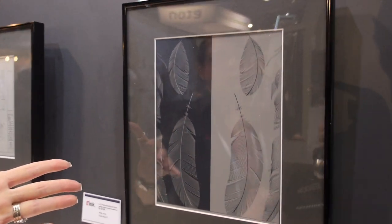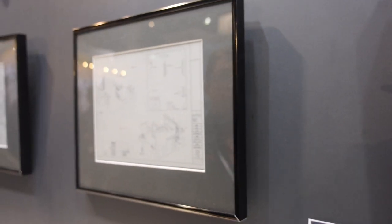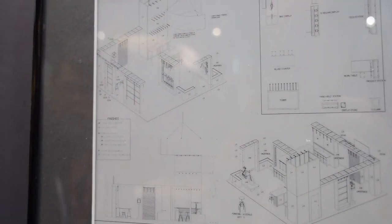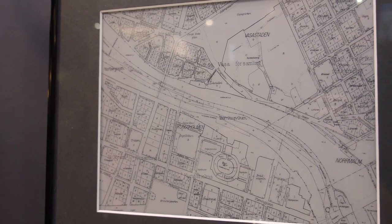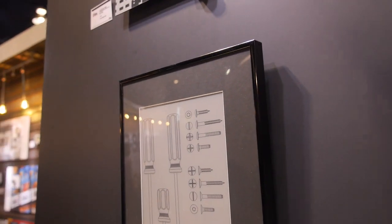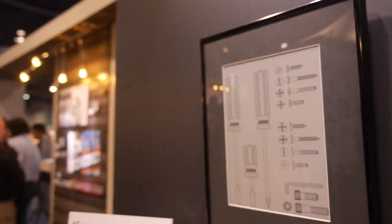These guys over here are very high resolution — this is a 300 DPI display. You can use them for e-reader applications, signage applications, different business applications, and conference room applications. They are behind some glass here mainly because people have been coming up and poking them and getting a lot of fingerprints on them — but these are easy to clean.